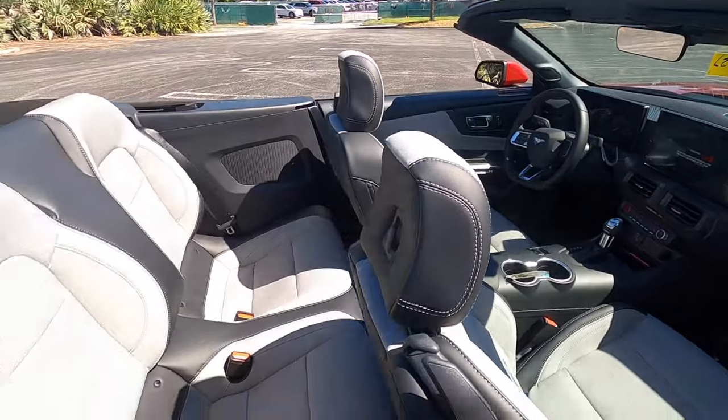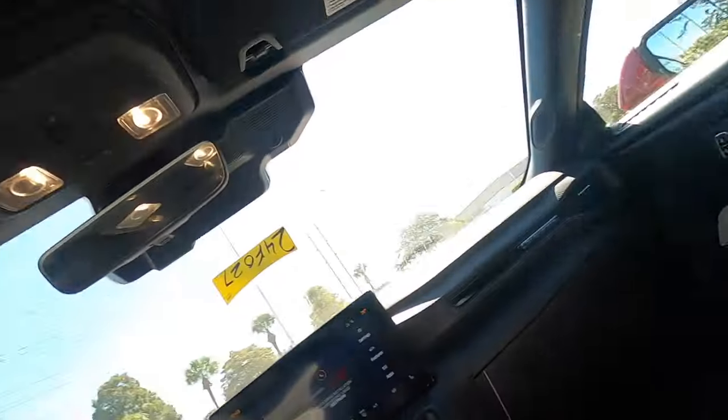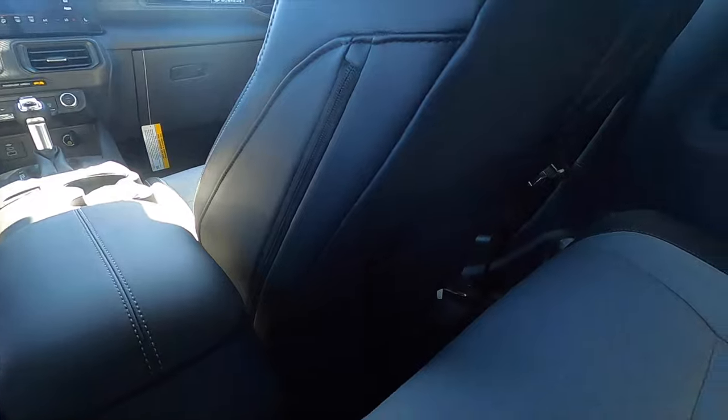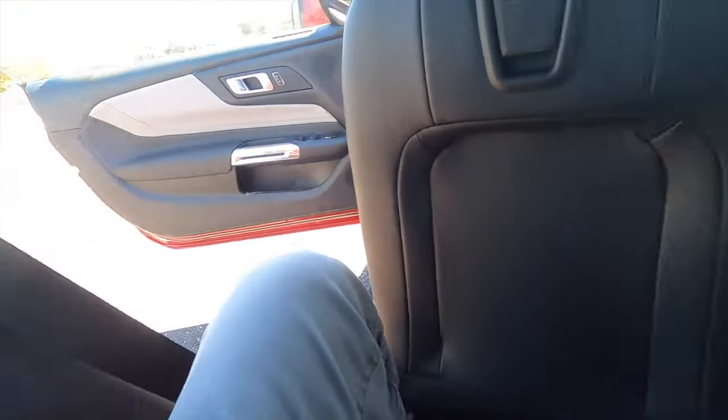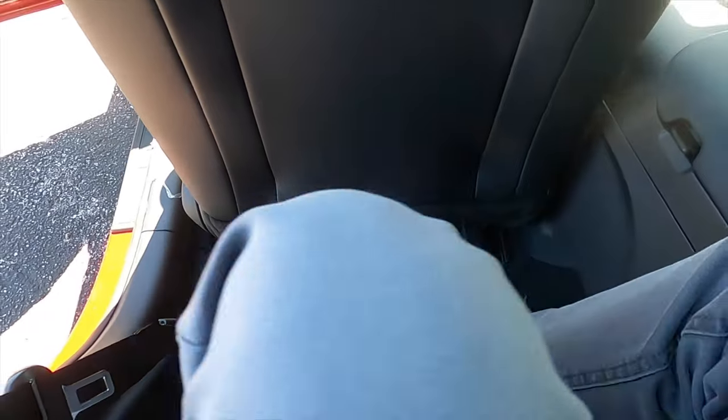With the top down there's no issue with headroom. Checking the back seat in the convertible — the seats contour inward, so it's not the most comfortable. Your legs sit up in the air and headroom is slightly better than the coupe. With seats pushed back, rear passengers won't fit, and there are no rear armrests. The rails are pushed back, so there's not much room to move things around.